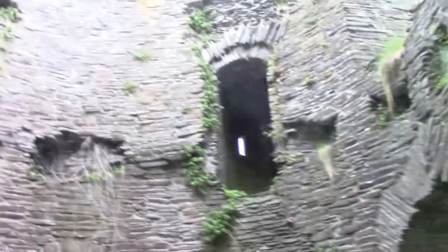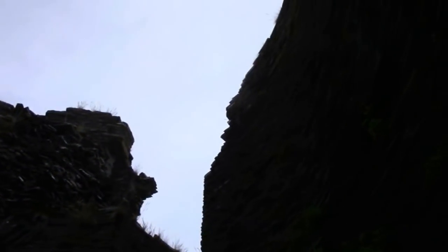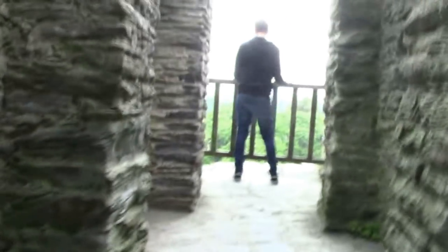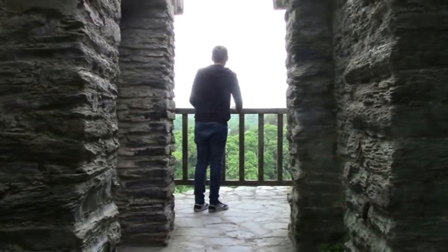That's definitely a door up there — I think that would have taken you somewhere. The rain is slowly coming down. Oh, this is a good shot — look at that! Look at that view.